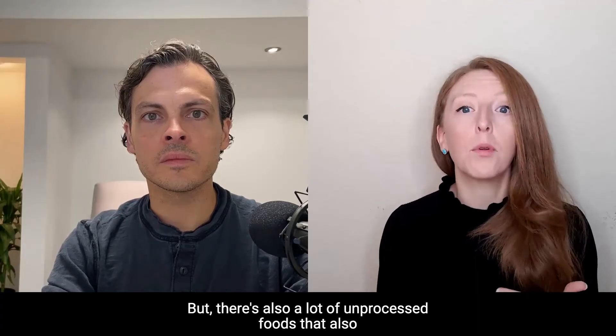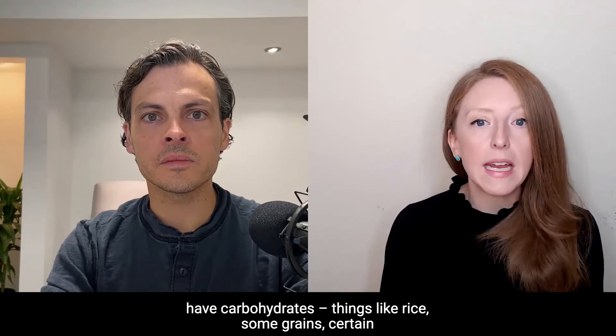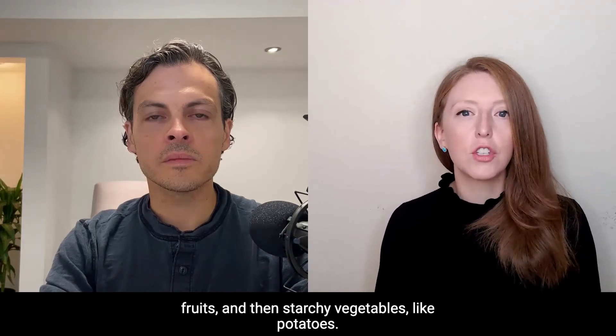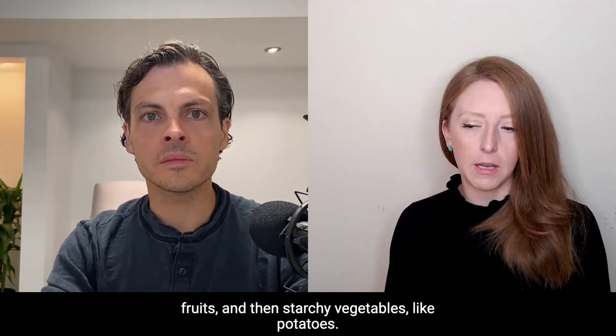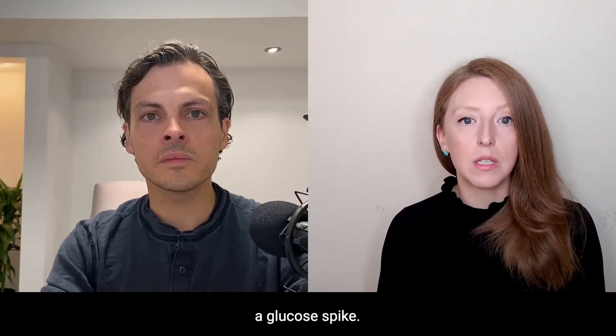But there are also many unprocessed foods that contain carbohydrates, things like rice, some grains, certain fruits, and starchy vegetables like potatoes. And then there are non-food things that can cause a glucose spike.